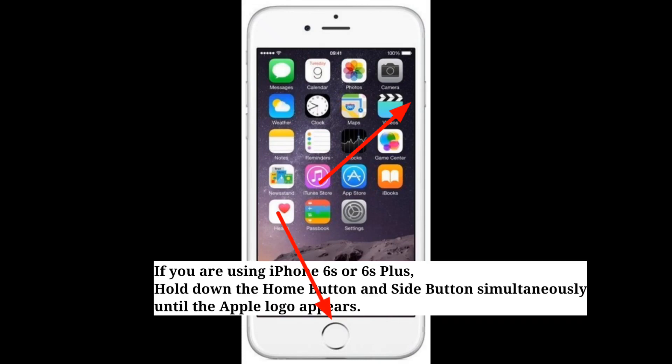If you are using iPhone 6s or 6s Plus, hold down the home button and side button simultaneously until the Apple logo appears.